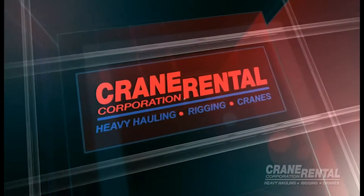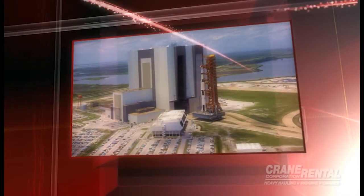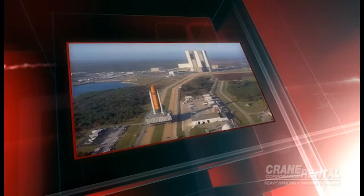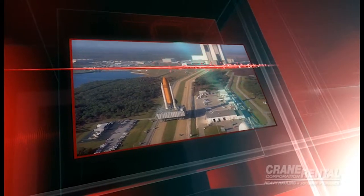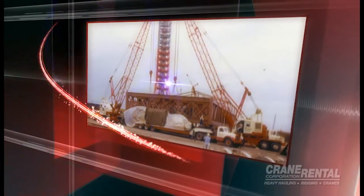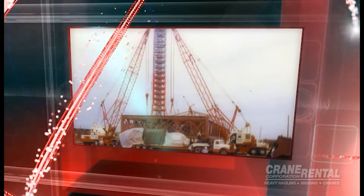The early 1960s saw Crane Rental Corporation supplying cranes for the construction of Cape Canaveral, NASA's launching facility. Crane Rental was also involved with the construction of the massive crawler transporters — the pair of tracked vehicles that are the specialized platforms used to transport spacecraft from NASA's Vehicle Assembly Building to the necessary launch complex. For the past 50 years, Crane Rental has continued to be a part of the expansion of NASA's Space Coast facility.